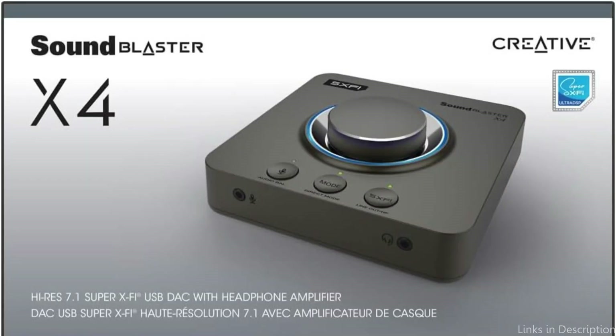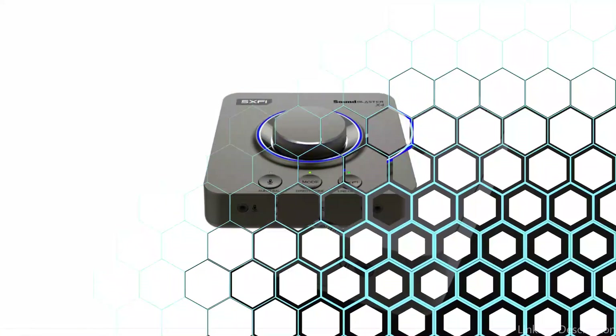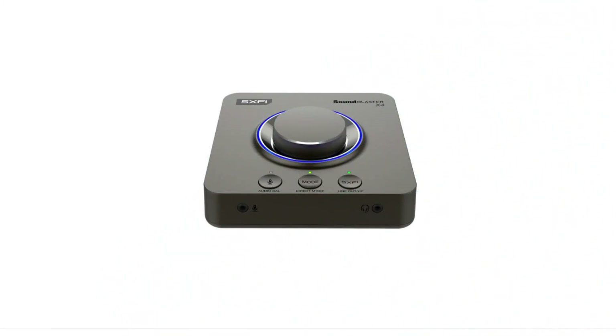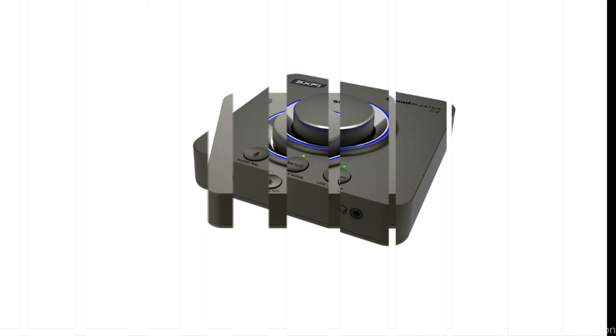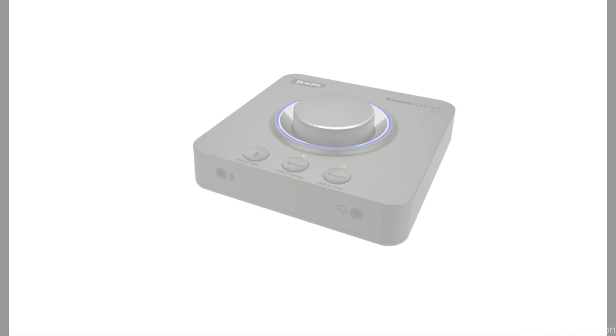Connecting numerous audio devices — from external microphones and headsets to platforms like your PC, Mac, gaming consoles, and even your multi-channel speaker systems — has become much simpler thanks to a recently introduced optical input. Simply use the USB-C port to power up the Sound Blaster X4 and take advantage of top-notch audio across the board.